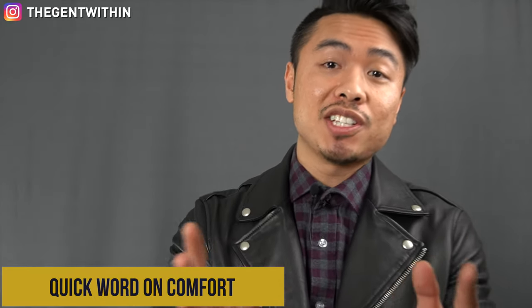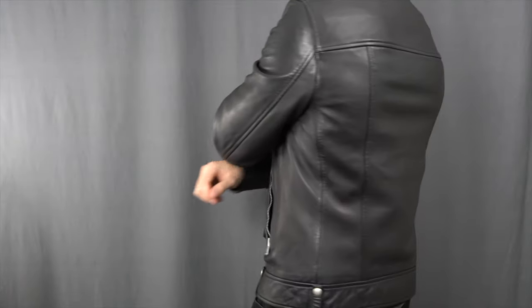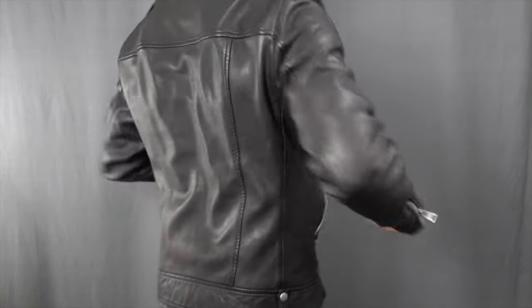A quick word about comfort: the jacket fits really comfortably. It really fits me well and allows for free range of movement — it's not restricting at all. There's ample room underneath for a little bit of layering. It is fairly lightweight for a leather jacket, because motorcycle jackets are usually pretty heavy — but that's usually the variety made from thicker bovine steer hide leather, whereas this is lambskin, so it's going to be soft and lightweight.